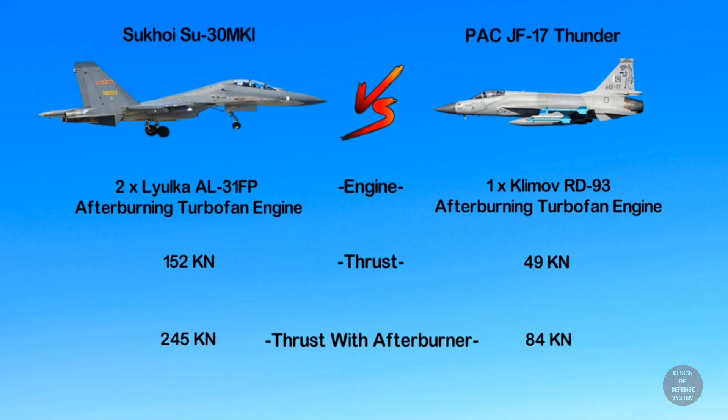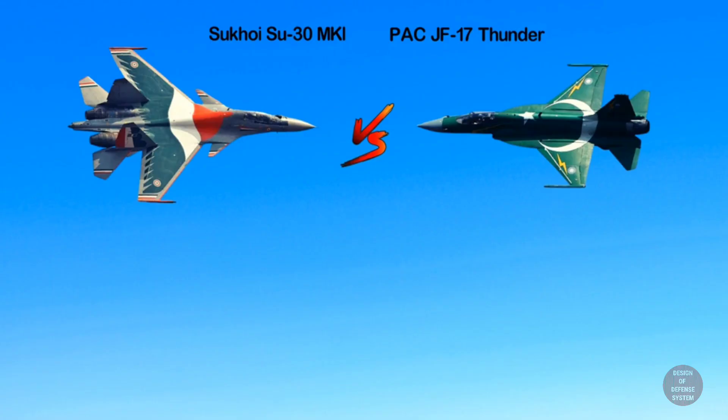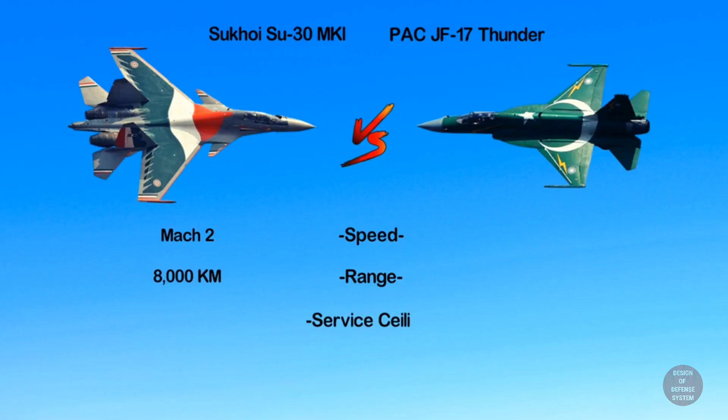The JF-17's engine provides 84 kilonewtons with afterburners. Now we look into aircraft performance. The Su-30 can attain a top speed of Mach 2 and a range of 8,000 kilometers. With two in-flight refuelings, the Su-30 can fly at an altitude of 17,300 meters.